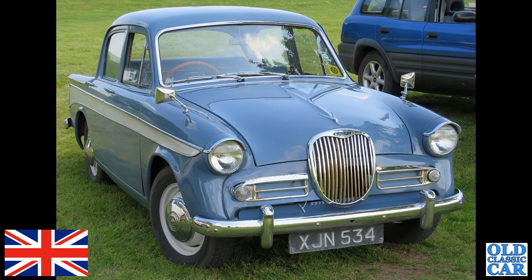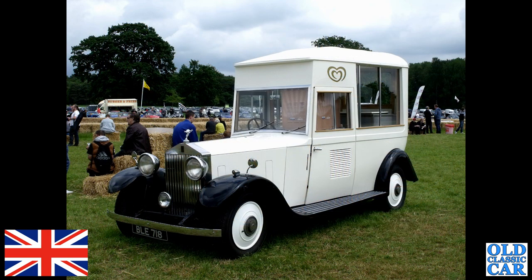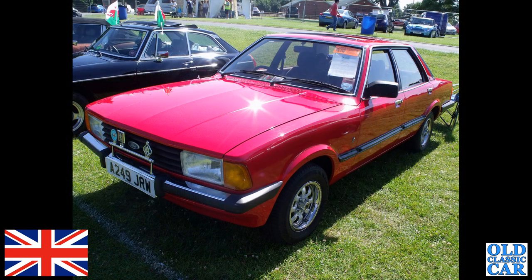Wow — BLE 718, this is a Rolls-Royce 20/25 from 1935. It started out life as a limousine, then a tourer — not the prettiest tourer in the world — and more recently it was converted into this fantastic ice cream van. One of Dagenham's finest here: an A-reg Ford Cortina Mark 5 in bright red.